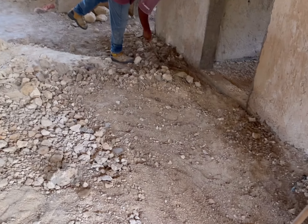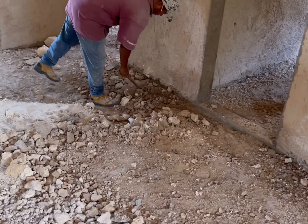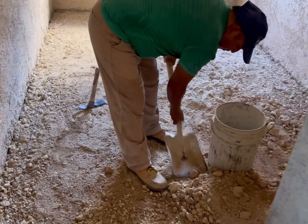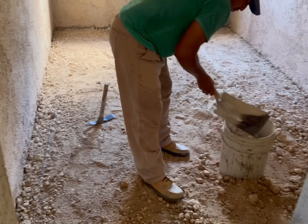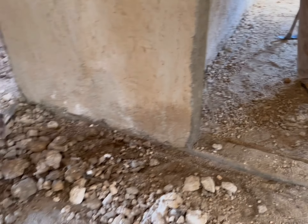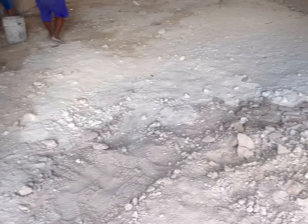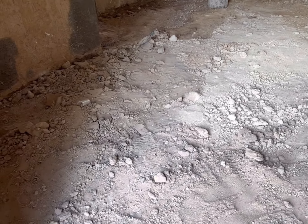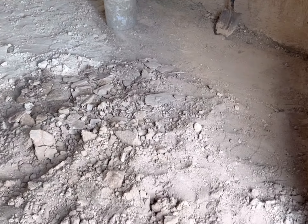So now we're just going to go around the area with the level. Today is Saturday. They've been working on this maybe since Thursday, Friday — leveling out, getting it ready to pour the cement.